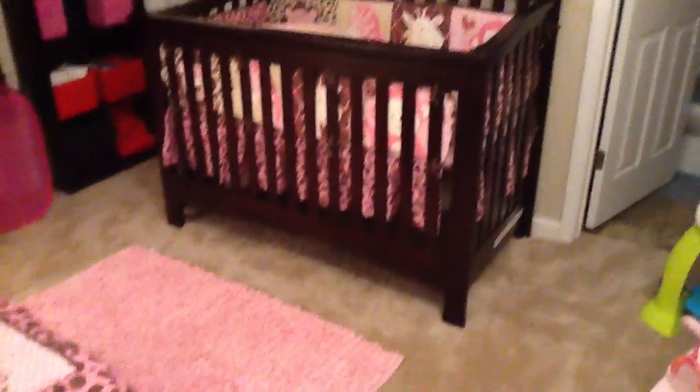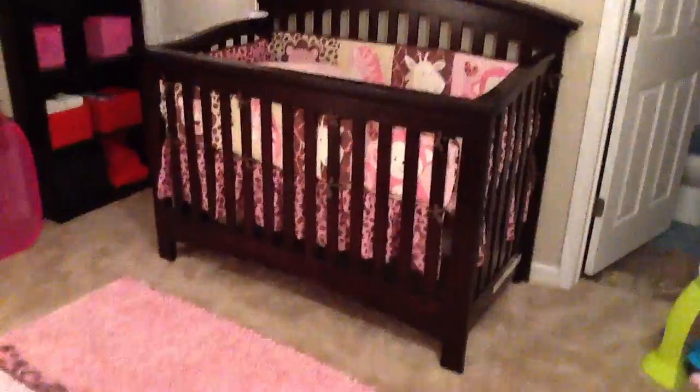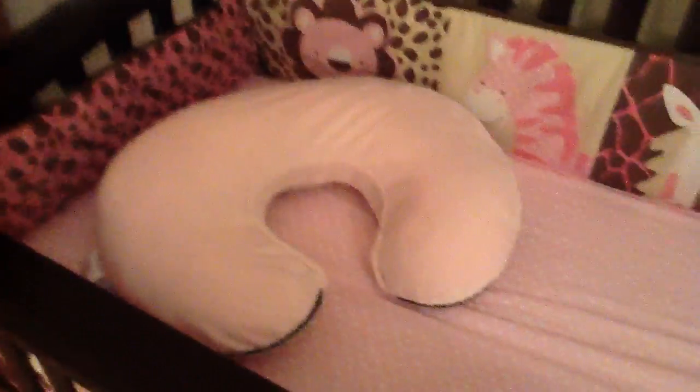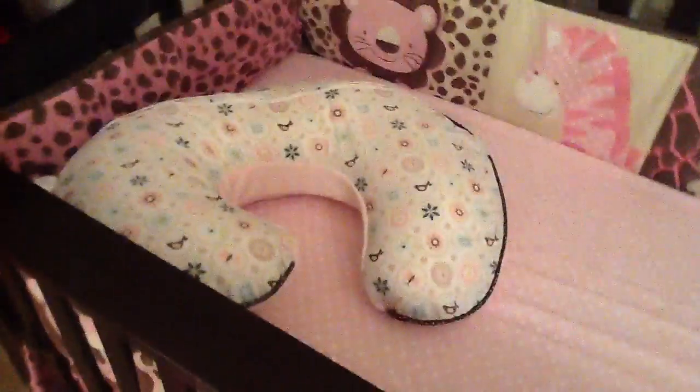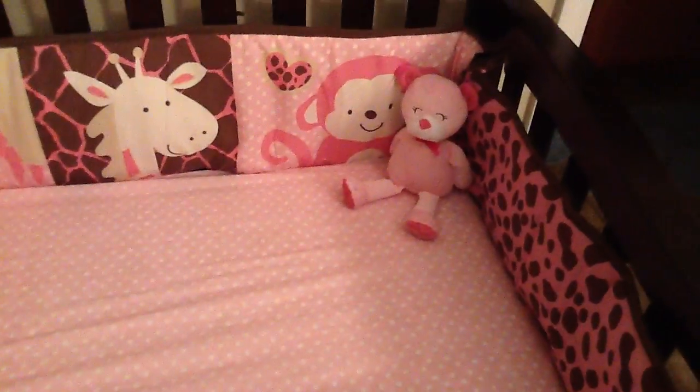Over here is her crib, going up into her letters, which you guys probably already see when I do my videos. That's her rug. We come over here into her crib — that's her bobby, and that's the thing on her bobby, the little print. That is her bear.